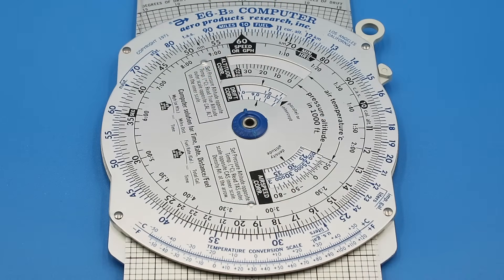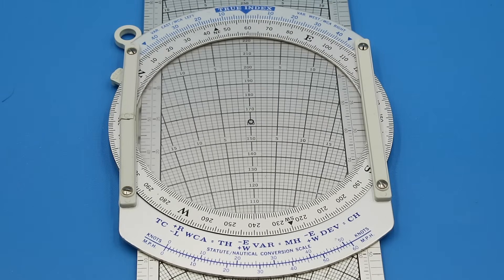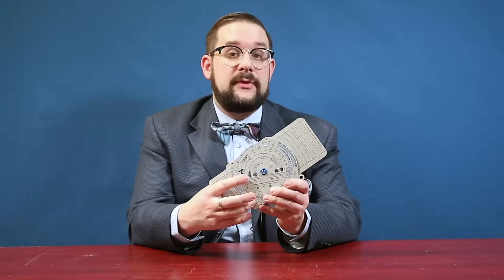On one side we have our circular slide rule for performing speed, time, distance, and fuel burn calculations as well as other corrections, while on the other side we have a rotating azimuth circle and a slide for constructing wind triangles and compensating for the effect of crosswinds on the course of your aircraft. Starting with the main circular slide rule — or whiz wheel as it's often known — this is very similar to the marine computer we had a look at in a previous video.